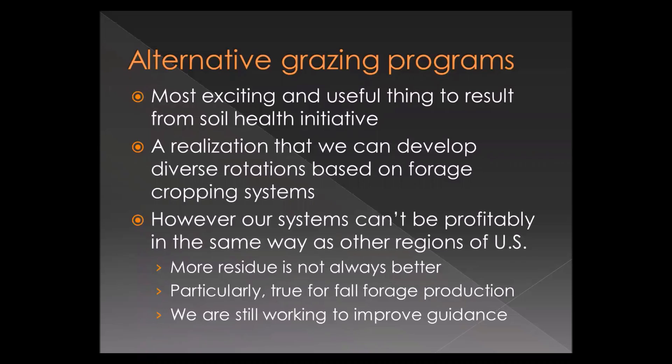For a while we were trying to figure out what grain crop rotations we could do, but now I think forage rotations are better suited for some parts of Oklahoma. At the same time, we can't treat them the way they're treated in other parts of the country. For summer grain crop production we want as much residue as possible, but when planting small grains in the fall, we need to adjust planting date, planting method, or fertilization to overcome high-residue conditions.